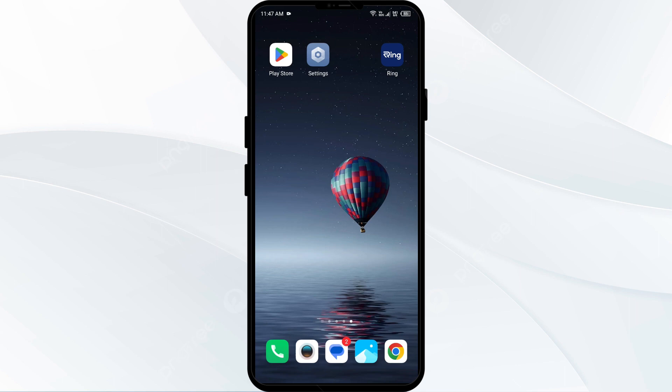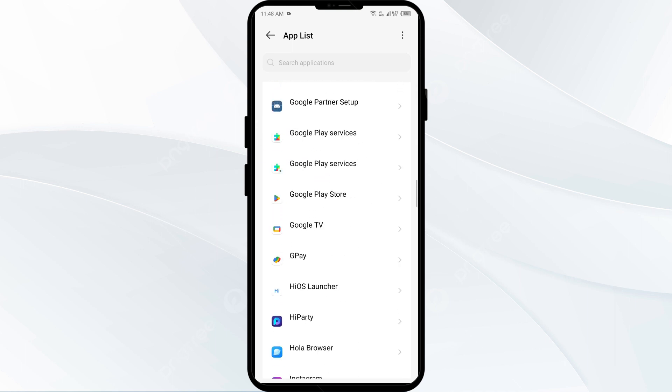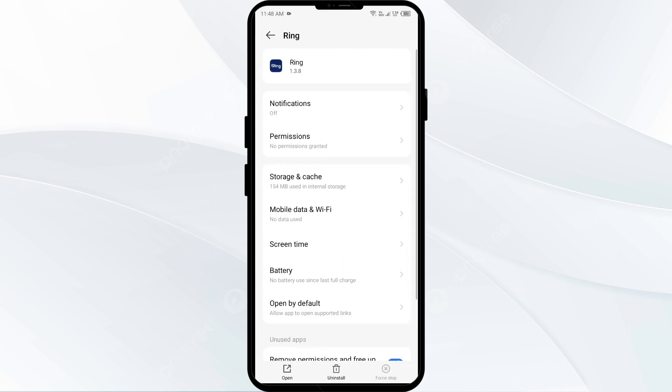The first solution is to force close and restart the Ring app. Go to your phone settings, open App Manager or Apps, and select the Ring app from the app list. Then click Force Stop from the bottom right corner, confirm by clicking OK, and then reopen the Ring app.